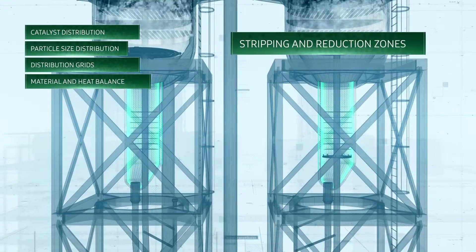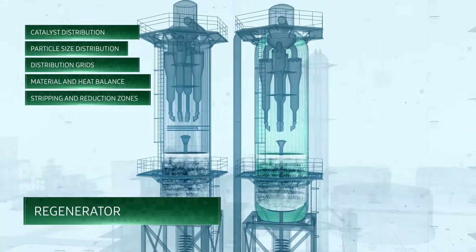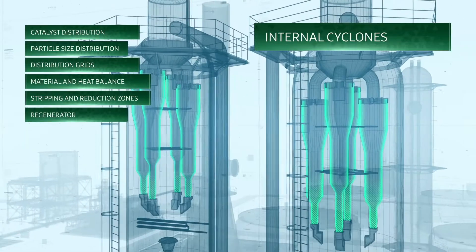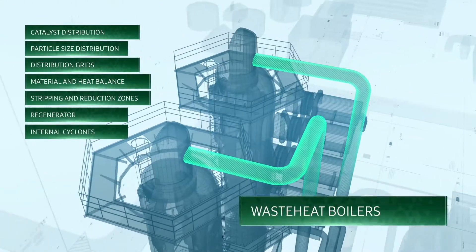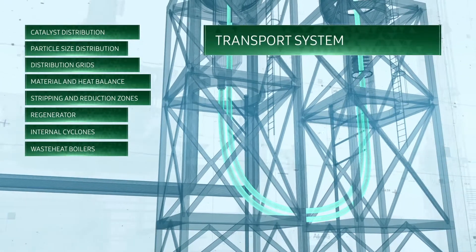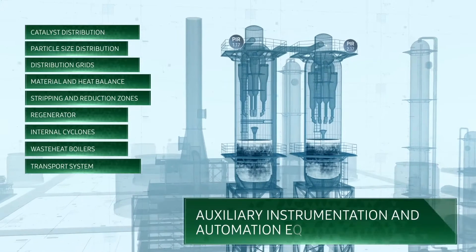Additional engineering capabilities include the dehydrogenation unit material and heat balance calculation, performance calculation for stripping and reduction zones, regenerator operation calculation and optimization, internal cyclones calculation and optimization, calculation and development of design bases for waste heat boilers, performance optimization of catalyst transport system, and design basis development for additional measuring equipment installation.